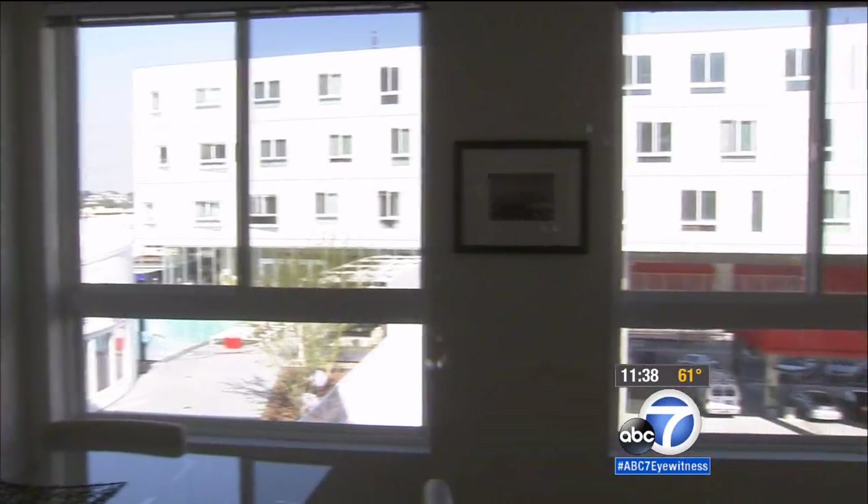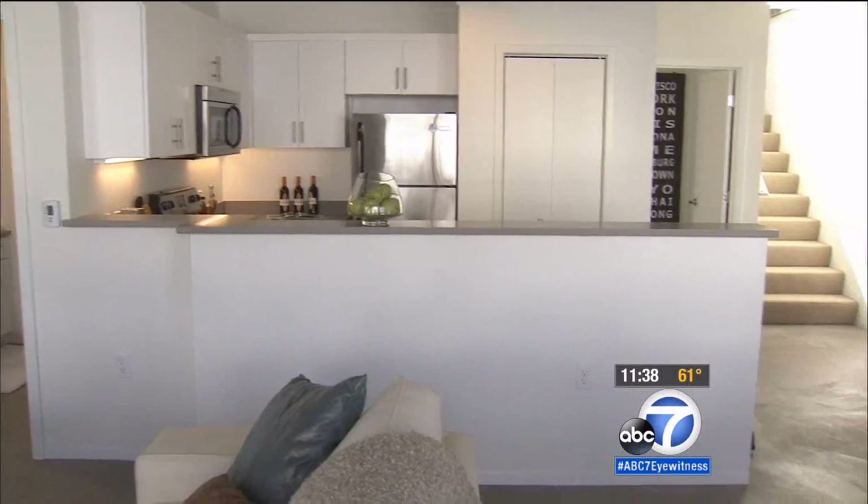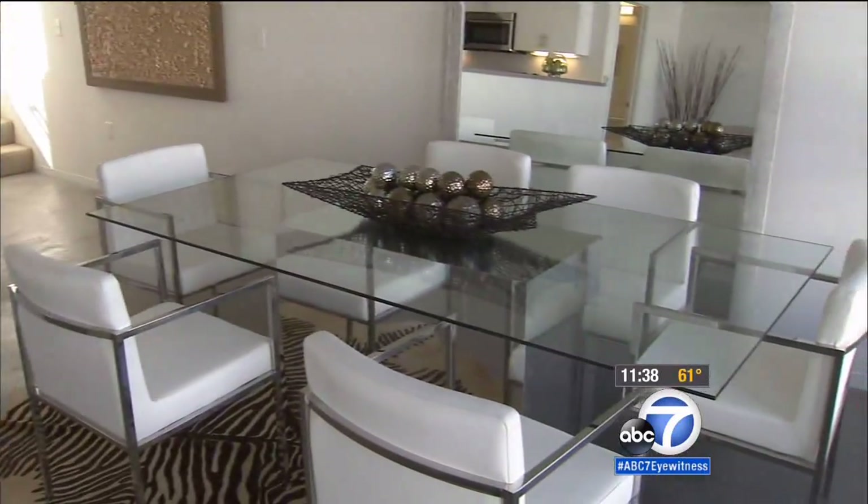I wouldn't want to live anywhere else here in Los Angeles. Mark Spaulding is one of several dozen residents who participate in an affordable housing program which helps low-income artists. A total of 88 units here have been designated for low-income residents.